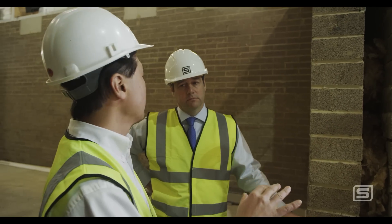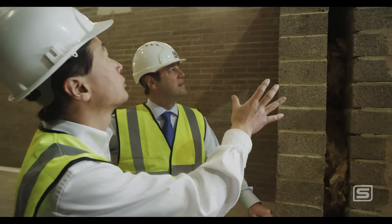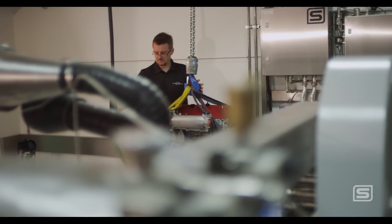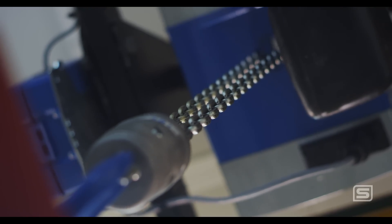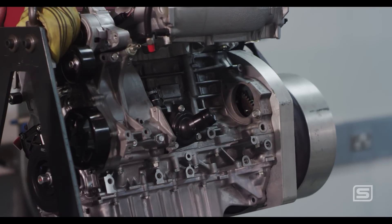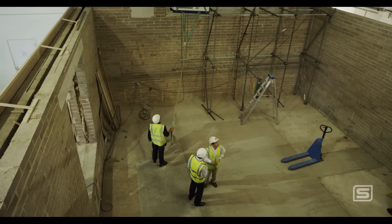When you undertake a project of this type, particularly when dealing with Formula One engines, you've got to consider the particular challenges that they bring. They tend to be very noisy engines — we're talking around 138 dB of noise, where typically the majority of petrol cars will be around 110 to 112 dB.